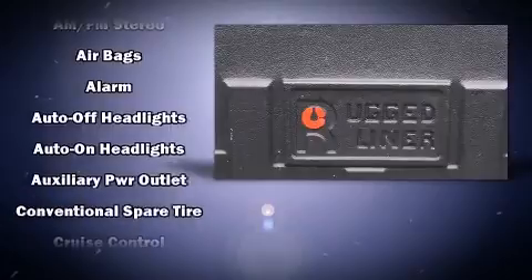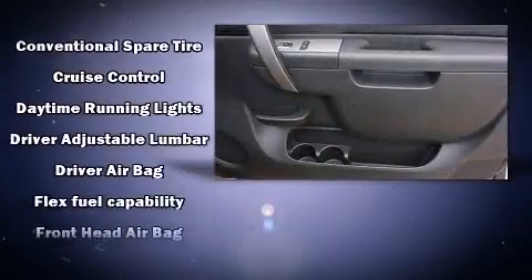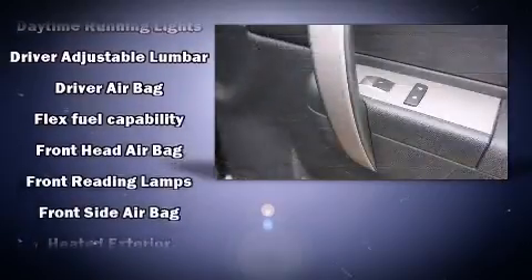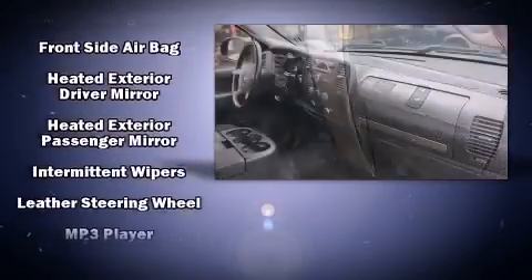Chevrolet ensures the safety and security of its passengers with equipment such as head curtain airbags, front-side impact airbags, traction control, a panic alarm, OnStar, and ABS brakes.